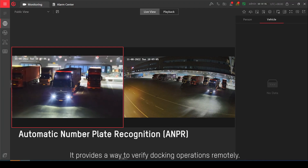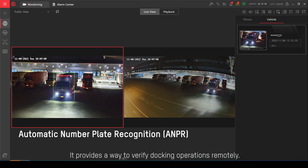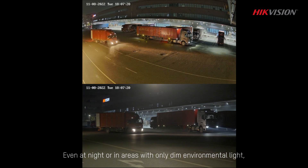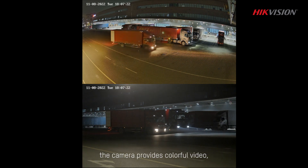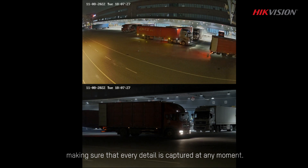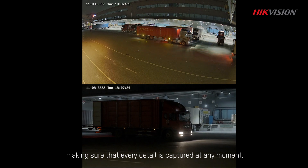It provides a way to verify docking operations remotely. Even at night or in areas with only dim environmental lights, the camera provides colorful video, making sure that every detail is captured at any moment.